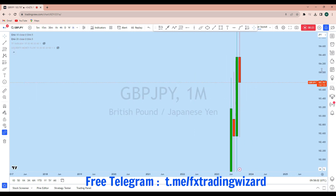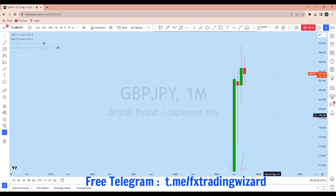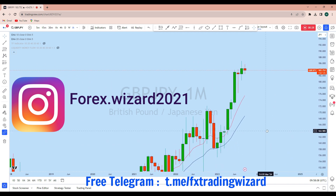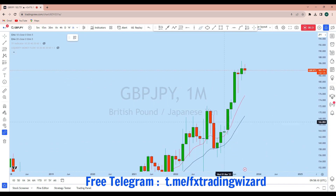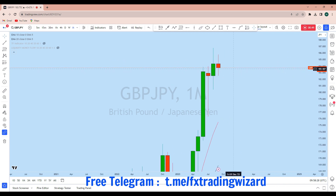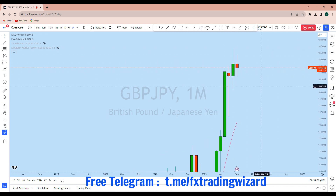Looking at the monthly time frame to see the overall picture in the market — from the monthly we can see that GBP/JPY is a long-term bullish market. With this monthly impulse, the price has created this move, followed by a monthly doji which is a significant pullback, and then we see that every month the price is now creating a series of higher highs and higher lows.